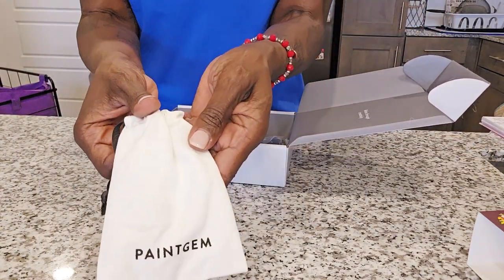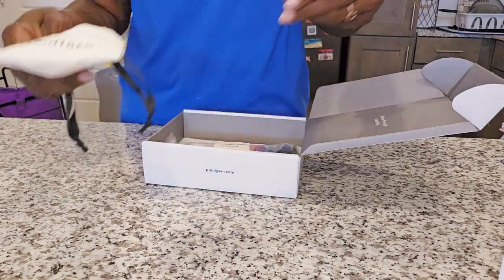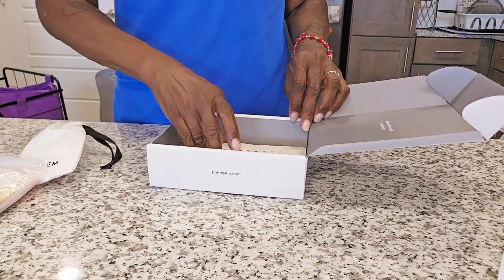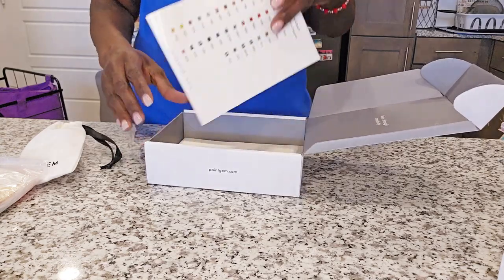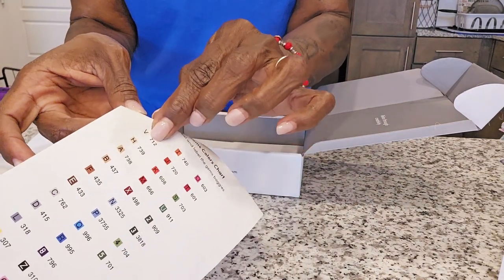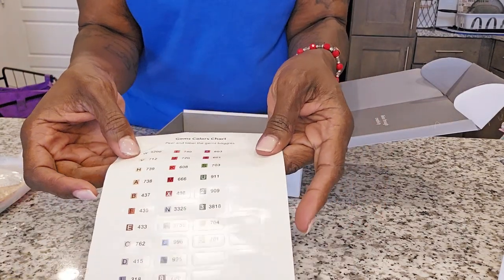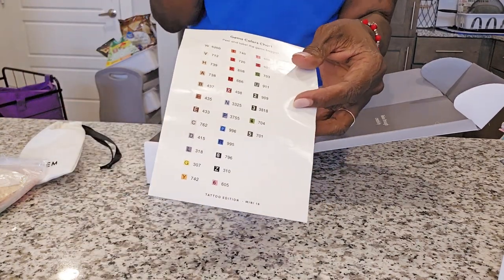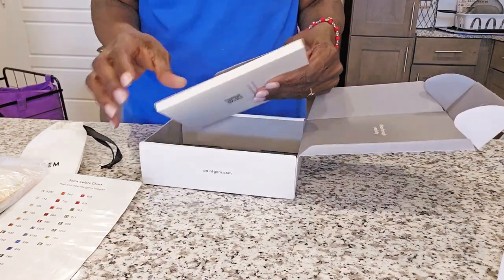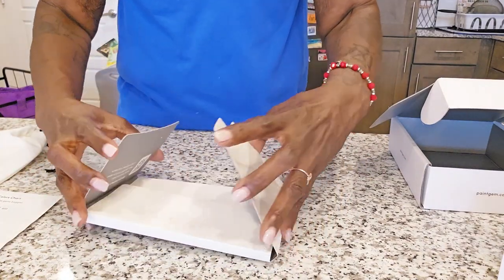Here is the drill, and here is the toolkit, here are your bags, and here is the color sheet. Now this is a sticker sheet with individual stickers so you can take these off and put them on your container however you kit up.